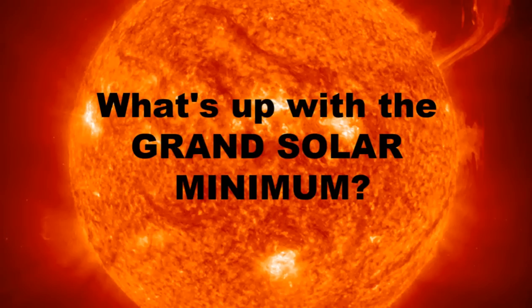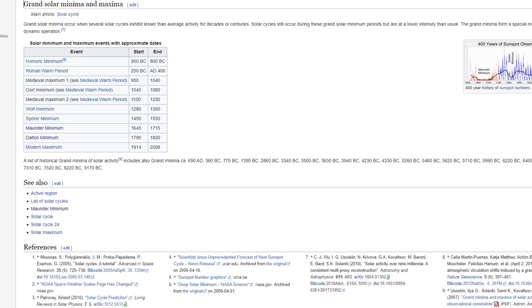We've been studying this topic for around a decade at length. Grand Solar Minimum is not complicated — it's not rocket science. Grand Solar Minimum occurs when several solar cycles exhibit lesser-than-average activity for decades or centuries. They typically last 40 to 70 years, but some have lasted even longer — those are really super Grand Minima. Solar cycles still occur during these Grand Solar Minimum periods, but are at a lower intensity than usual.